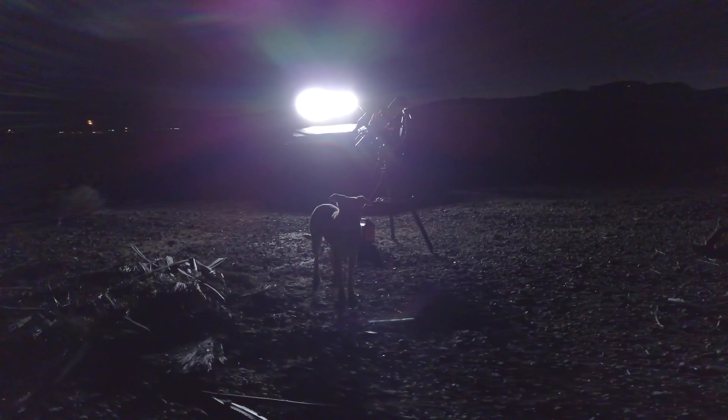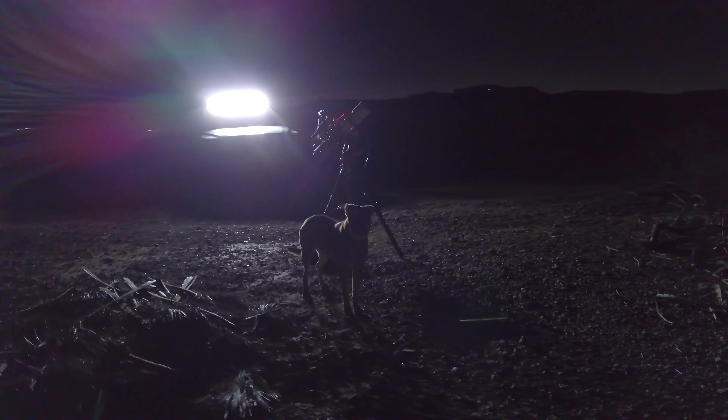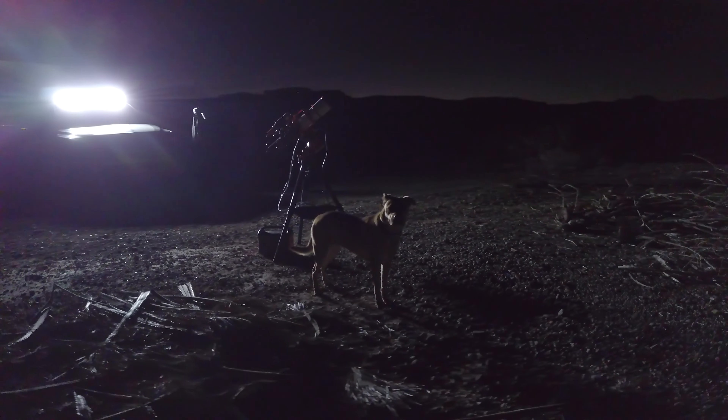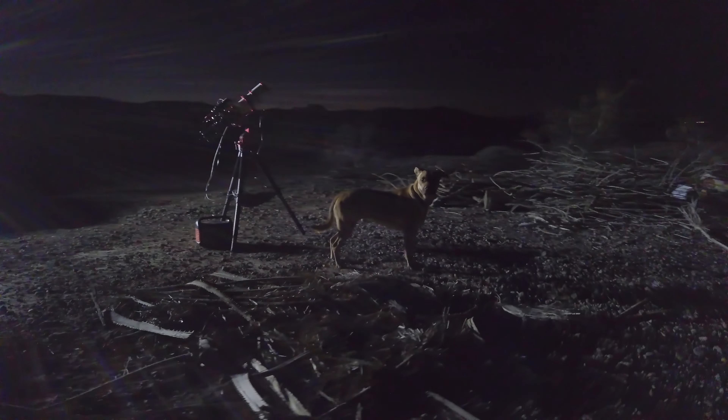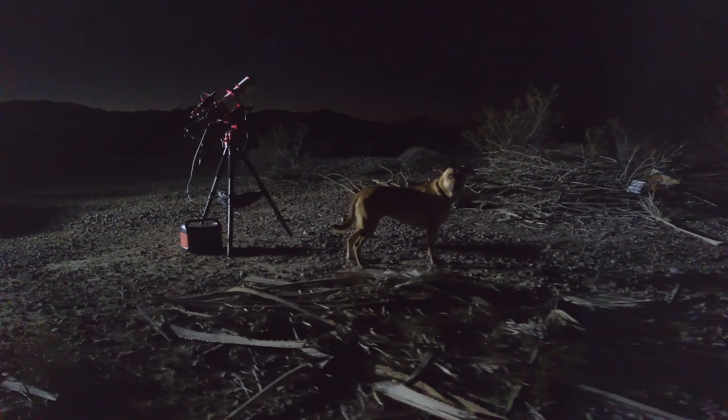First time in three months on the field, which was a long time. We took Stella and she had a lot of fun as usual — she loves being there. It quickly became chilly once the sun went down, but we were excited to spend just one hour on this because instead of spending the night there as usual and freezing to death, we can just spend an hour and then go home.